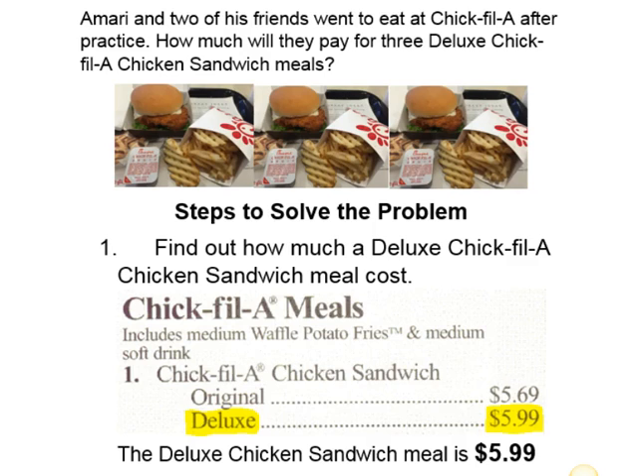So let's look at our menu. In our menu we know that the deluxe Chick-fil-A chicken sandwich meal is $5.99. That takes care of step one — we had to find out how much a deluxe Chick-fil-A chicken sandwich meal costs, and again that is $5.99.